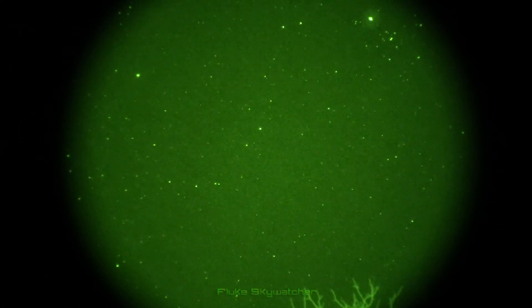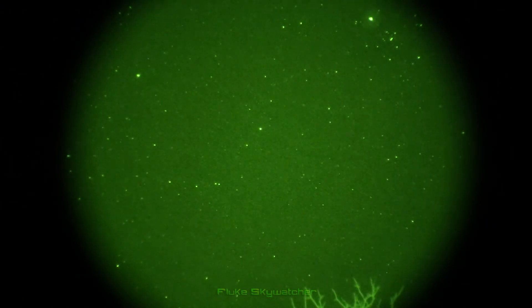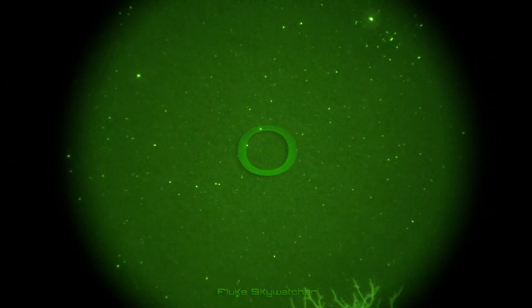Hey everyone, and welcome to the Fluke Skywatcher Project. I'm back again here to talk about these strange blinking lights and oscillating anomalies, but this time I have an answer to the mystery, and will also provide key points into ways how you can identify these objects too.